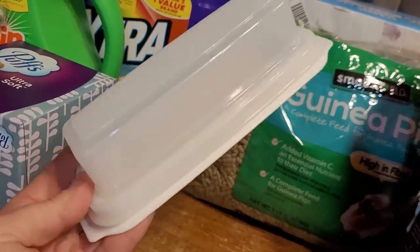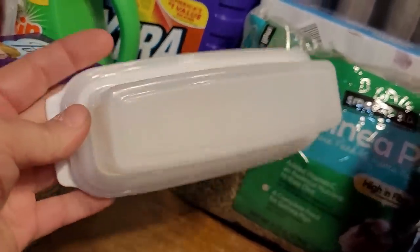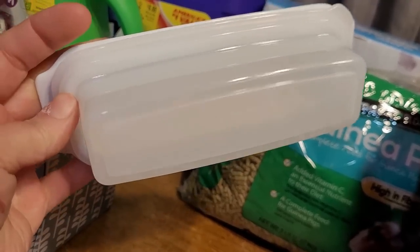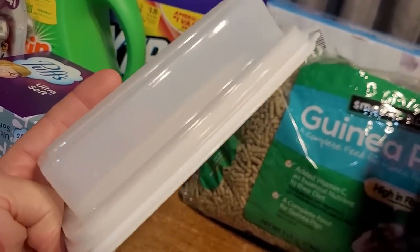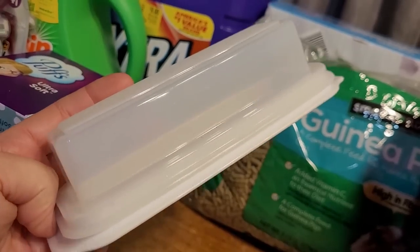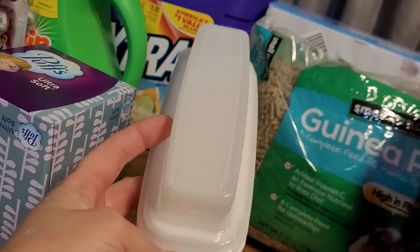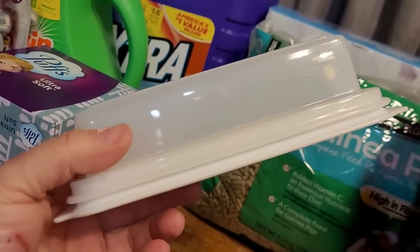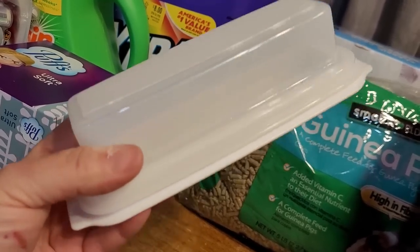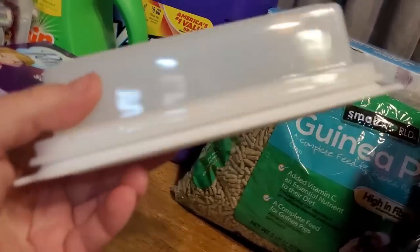The last Dollar Tree item probably isn't a prepper item, but I was tickled to see it — a butter dish. I used to have a Rubbermaid one that cost a lot more than $1.25, and I don't know what happened to it. I've been cutting butter in half to fit a small Tupperware dish, so I grabbed this right away. I've never seen these at my Dollar Tree before.